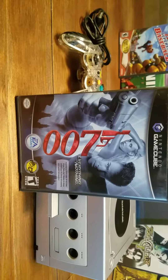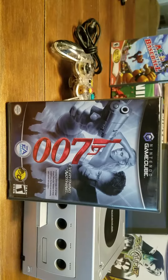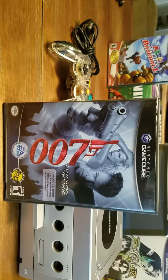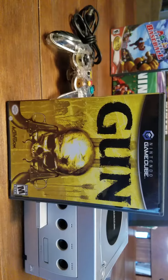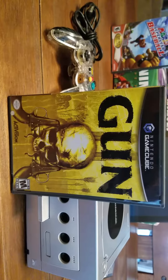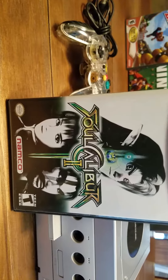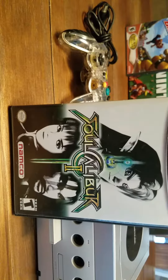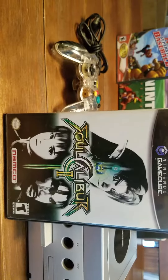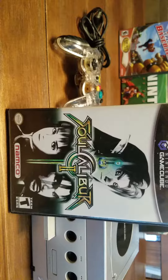My other reason was the multiplayer on 007 — me and my boys used to have lots of fun on that one. And of course Gun; it's a good cowboy game and there weren't a lot of cowboy games out there. My last game is Soul Calibur 2. I loved Soul Calibur on PlayStation, so this was a must — the graphics were amazing at the time.